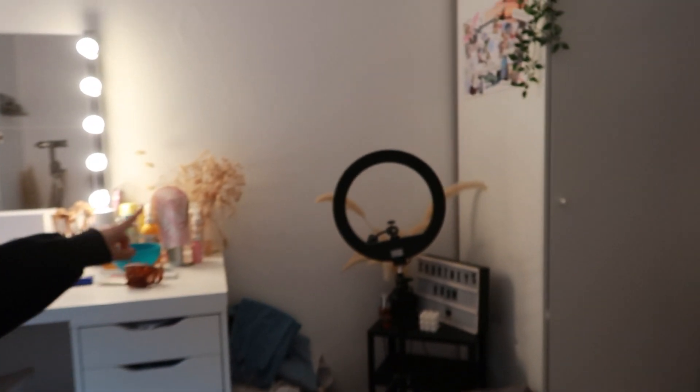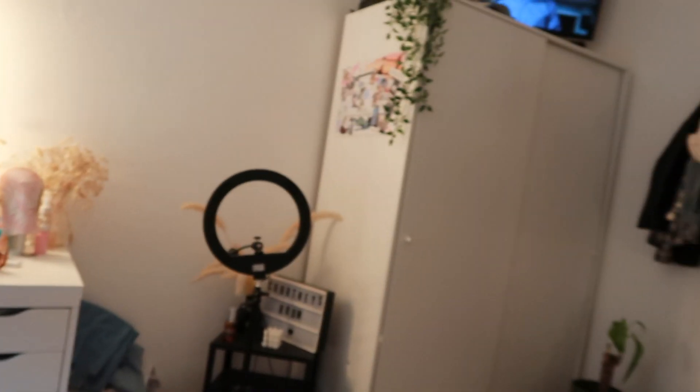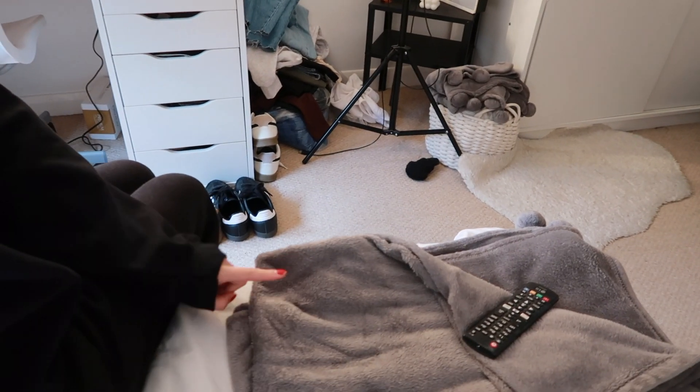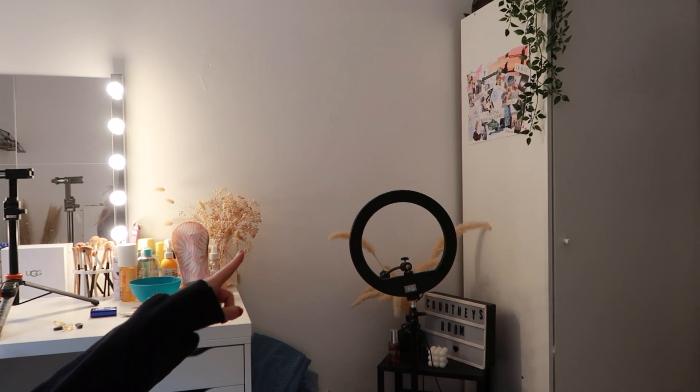I've just finished decorating my room and I'm going to do my little backdrop thing here, I think. Either that or in the corner, but that's slightly too close to my bed to film in and I don't think the lighting is going to be very good there. Whereas here it's sort of in the middle of the room and I can always put a light on here when I'm recording.